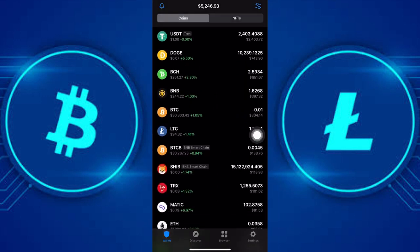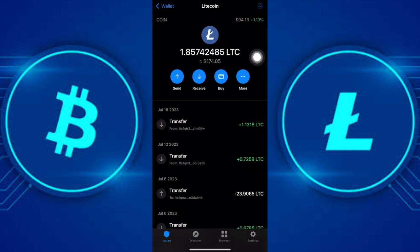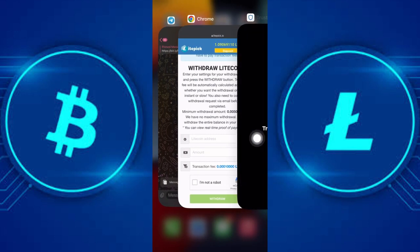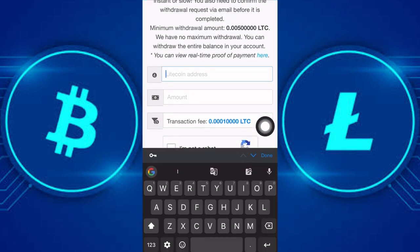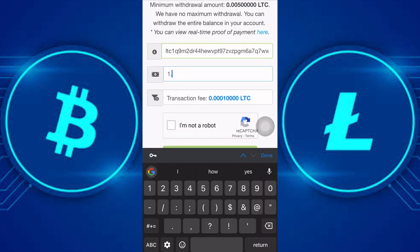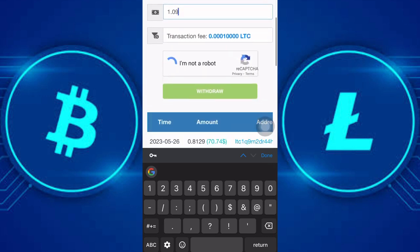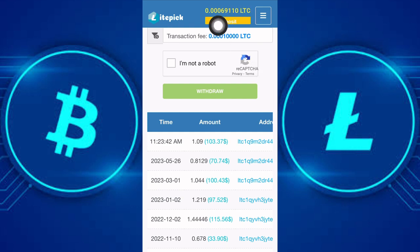Here in my Trust Wallet account I have about 1.8 Litecoin. Let's click on receive and copy out the wallet address, then go back to the site and drop the address there. After that I'll enter the amount I want to withdraw — 1.09 — then solve the captcha and click on withdraw.